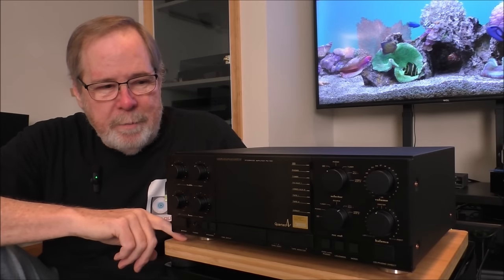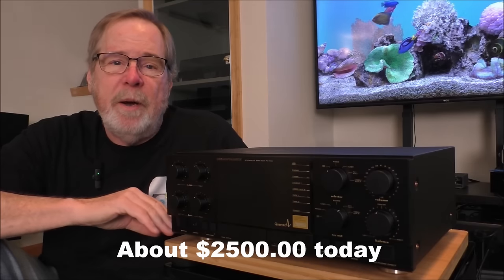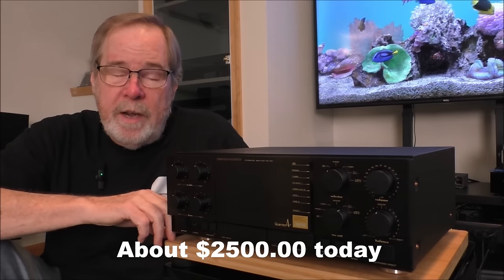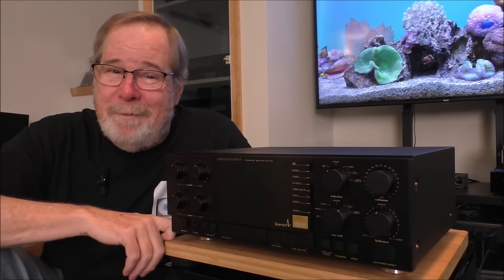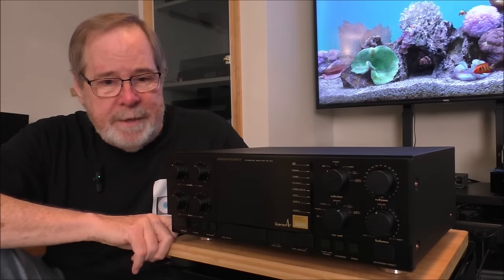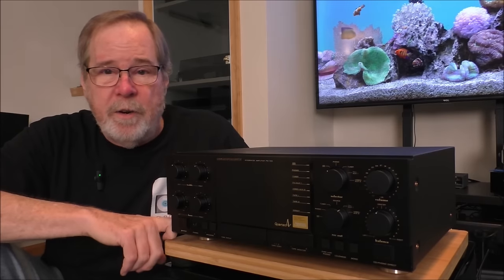A lot of regular viewers will recognize this piece. This is my Marantz PM74D Integrated Amplifier from 1988. They sold new for about $900. It's rated at 105 watts by 2 into 8 ohms, however when tested in period by magazines they got 132 at 8 ohms, 196 at 4, and 307 watts at 2 ohms. This thing is a bit of a beast, with a frequency response of 18 Hz to 70,000 Hz and a really high damping factor.